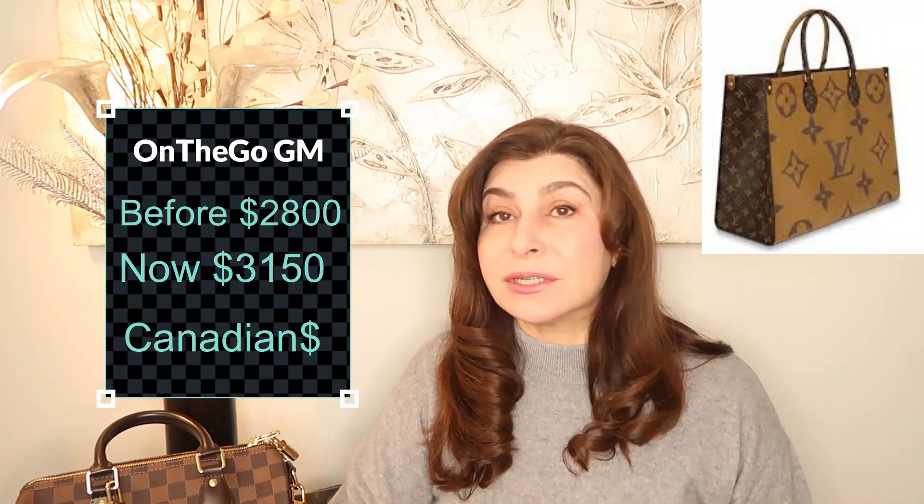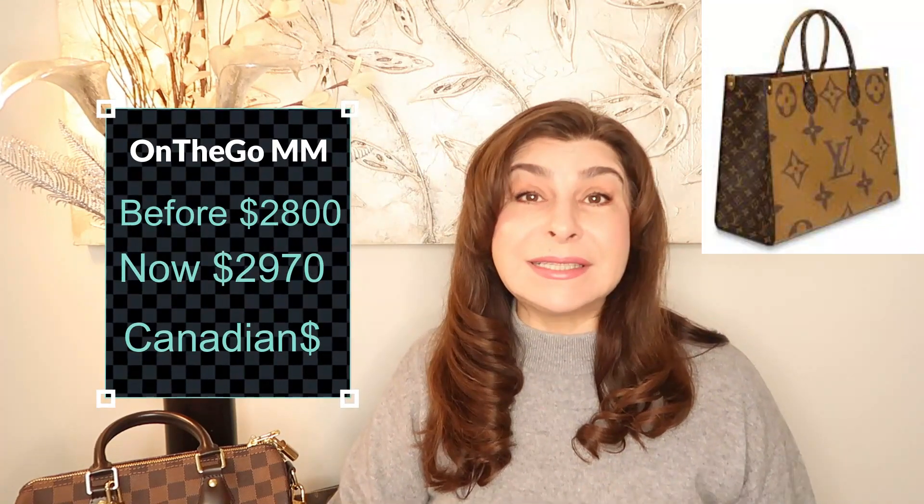The next popular handbag is the On The Go. When it was first introduced in GM size only, it was about $2,880 Canadian. Right now the GM On The Go is $3,150 Canadian before taxes. The MM size was also recently introduced at $2,800 and has already jumped to $2,970. When is it going to stop?